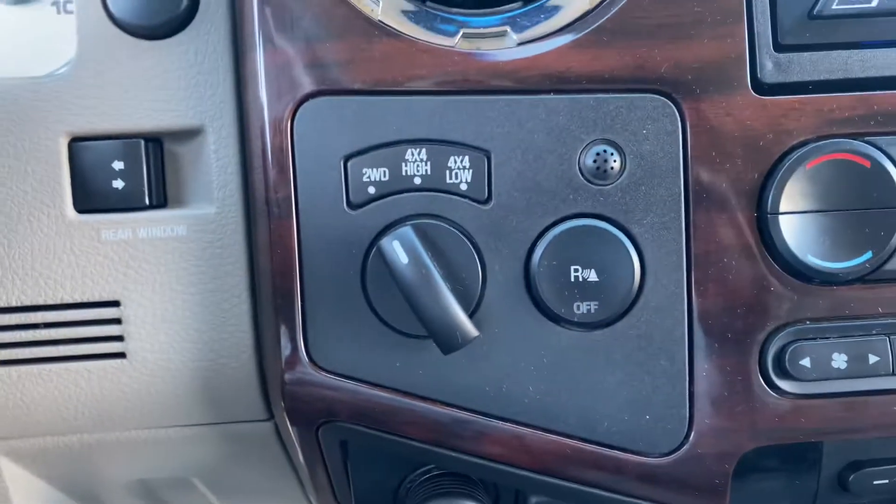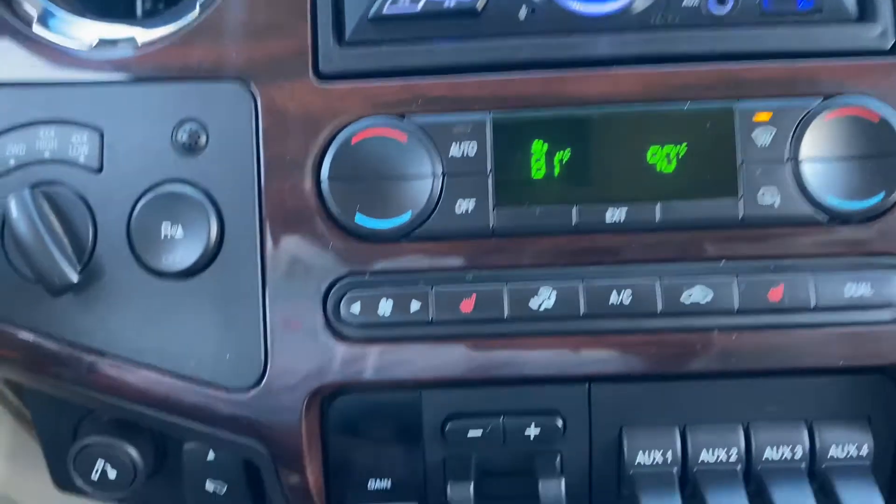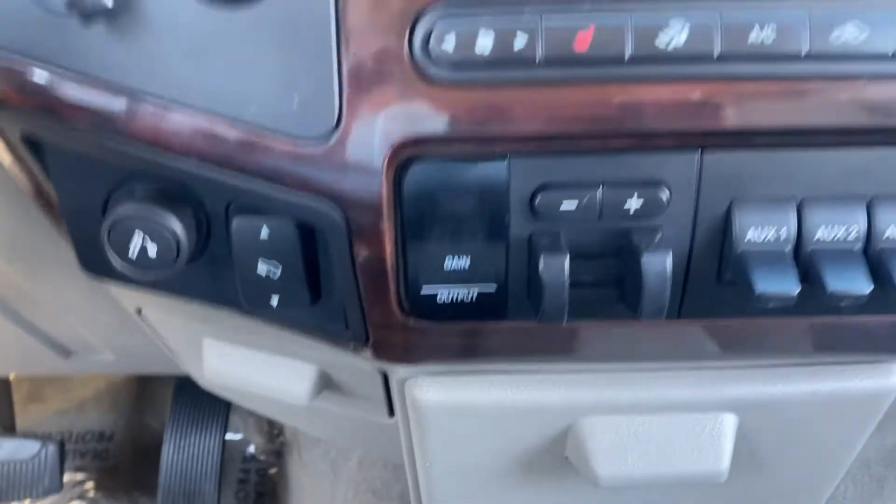Four-wheel drive. This does come with driver as well as passenger heated seats, auxiliary switches, trailer brakes, steering wheel controls — the works.